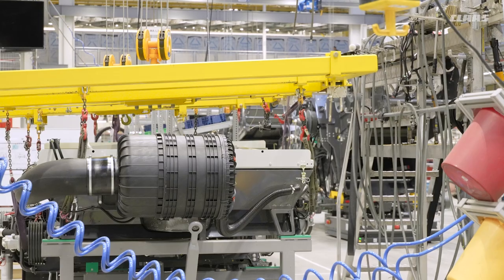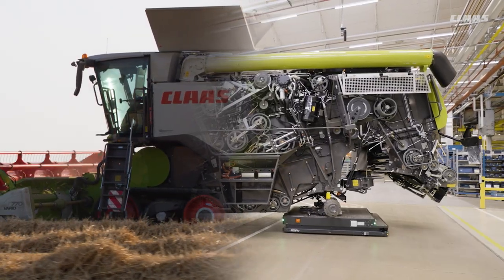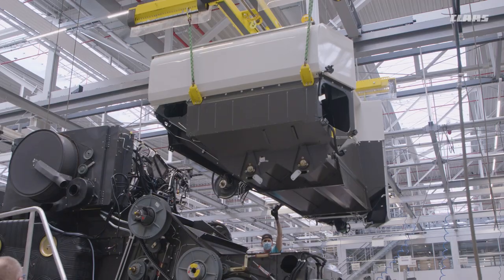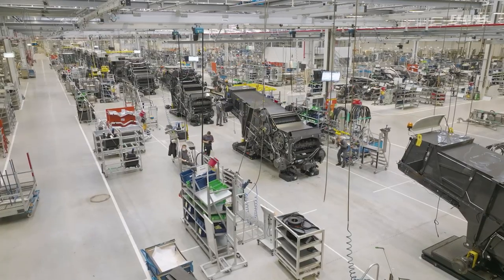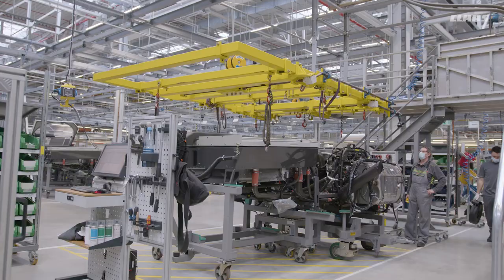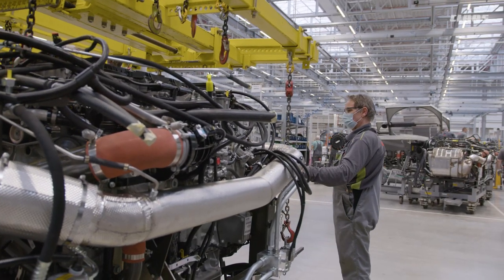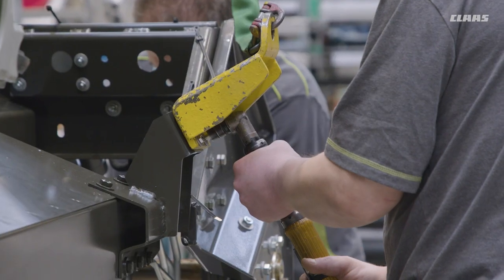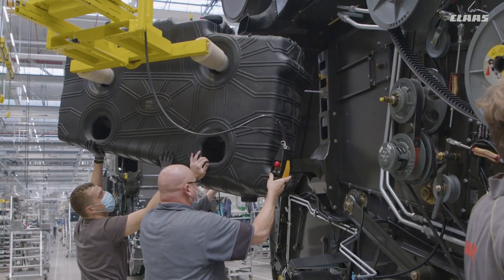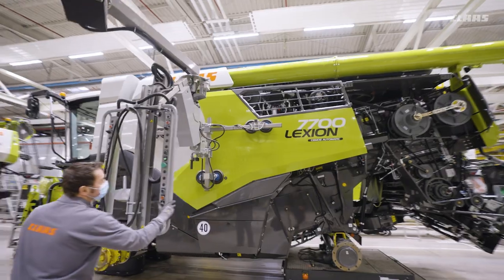With the CINPRO 2020 project, KLAS implemented state-of-the-art combine production at its headquarters in Haasewinkel. Where previously two assembly lines existed, today there is a main line with sub-assembly lines feeding into it from both sides for pre-assembly and supply of the modules. More than 30 Lexion and Trion models are produced here. See for yourself and follow us through the individual production steps of Lexion and Trion.